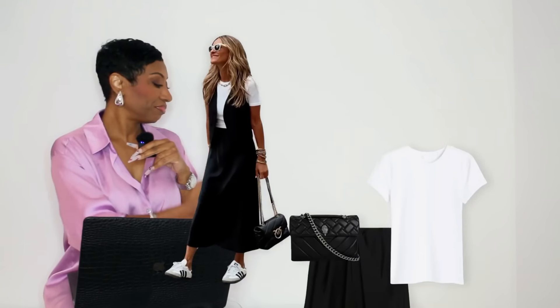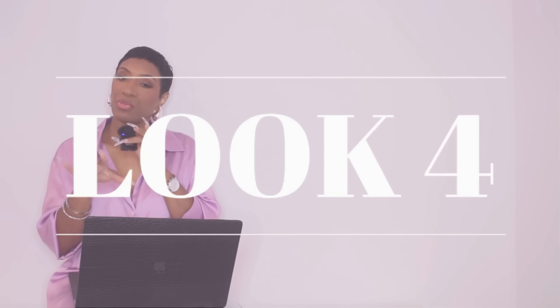Next look — real cute, comfy, and casual but giving fashion. We have a nice leopard maxi dress, easy breezy comfortable. She's thrown on a bomber jacket on top. On the bottom she has the same Samba sneakers — the girls are eating up the Sambas. Then she has a Louis Vuitton barrel bag, and up top she has a bucket hat that looks to be Prada in a nice neutral tone. I call this a target run outfit but it gives fashion.